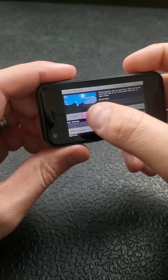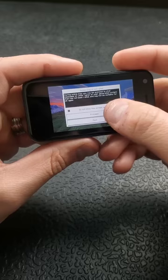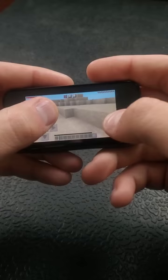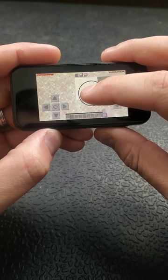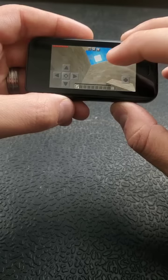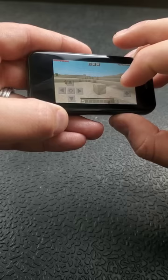And lastly, Minecraft. This actually surprised me. Like the others, it took a while to load, but once you're playing it actually works. Do I recommend buying this to play Minecraft? No. But it works. My fingers are way, way too big for this screen, and I also killed myself right here.